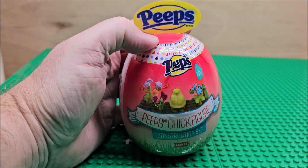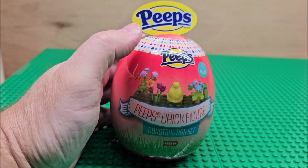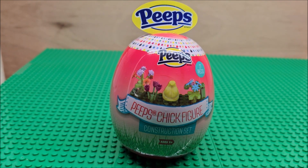This did come out in 2024, which is the year I produced this video. Happy holidays for anyone that does celebrate Easter — I figured Easter would be a good time for Peeps. We are going to build this in stop motion.